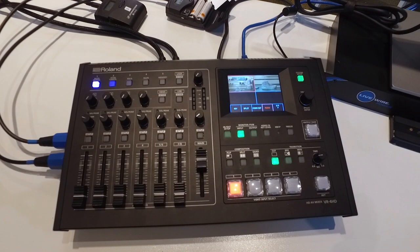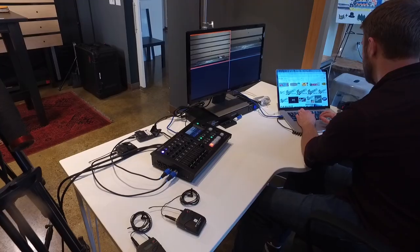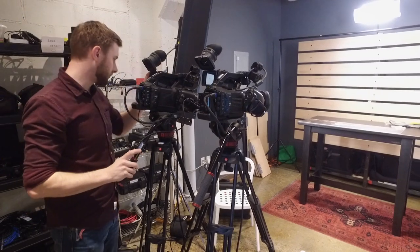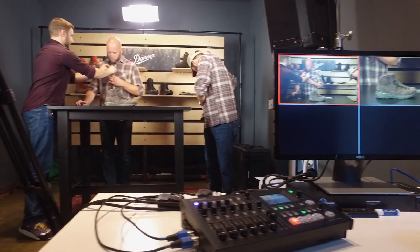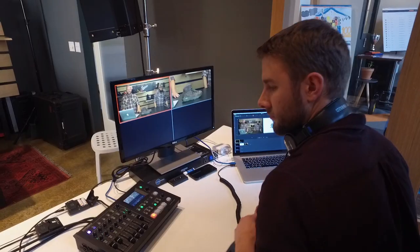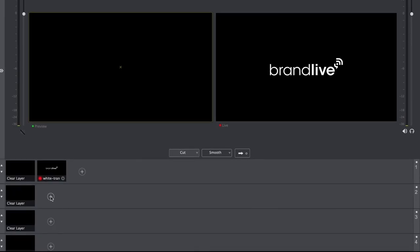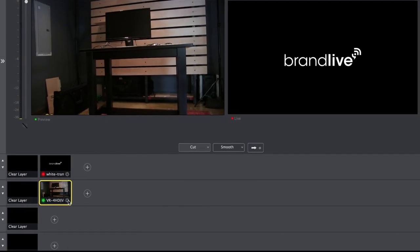We're using the Roland VR-4HD for our live productions. This product's been great for us. One of the features that I love is just being able to bring all of our camera sources into this unit via HDMI, monitor our shots on the multi-viewer and be able to live switch between them, and then being able to send out a live switched feed via USB 3 directly into a laptop for encoding and broadcast.